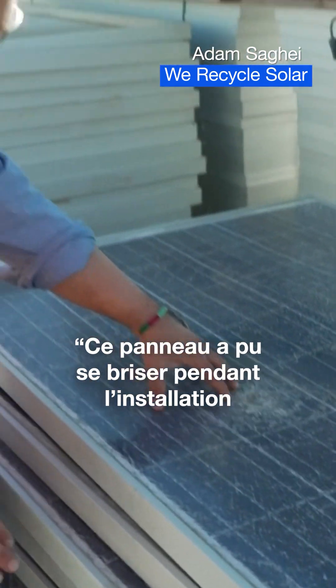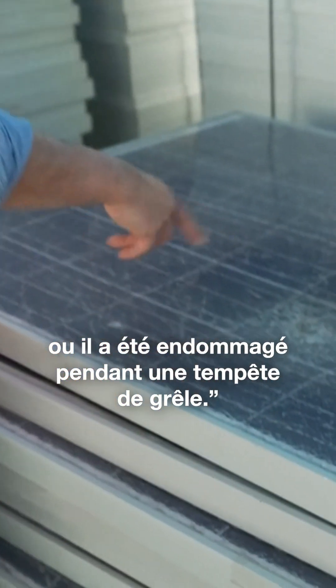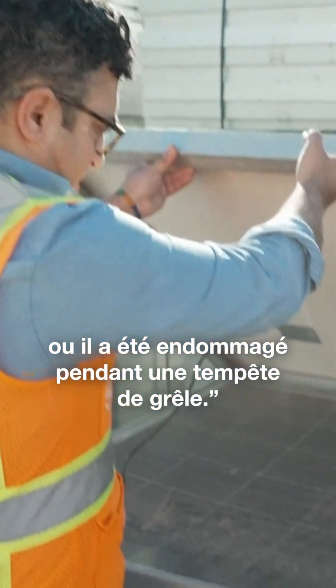You can see that this panel was damaged in installation, or damaged by some type of event — you can see the glass shattered in some kind of a hailstorm.